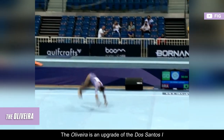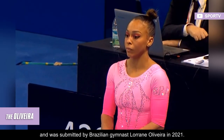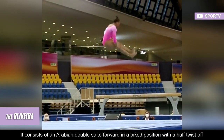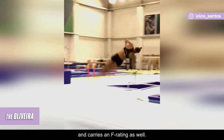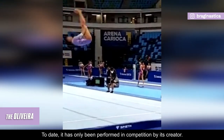The Oliveira is an upgrade of the Dos Santos I and was submitted by Brazilian gymnast Lorraine Oliveira in 2021. It consists of an Arabian double salto forward in a piked position with a half twist off, and carries an F rating as well. To date, it has only been performed in competition by its creator.